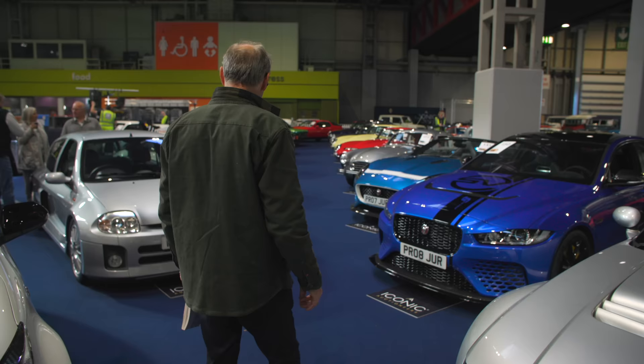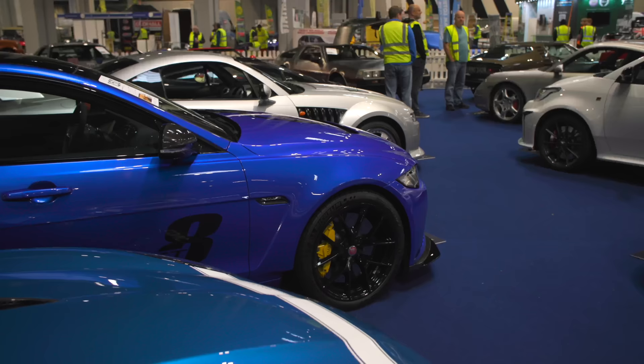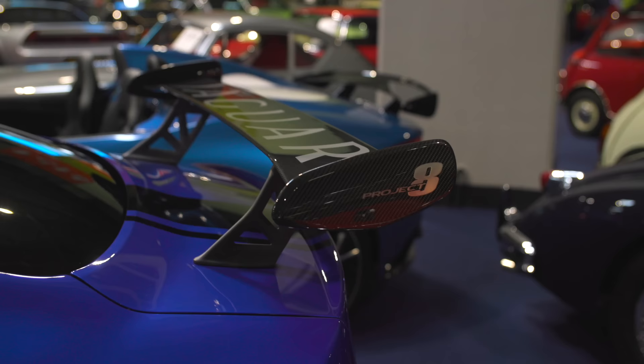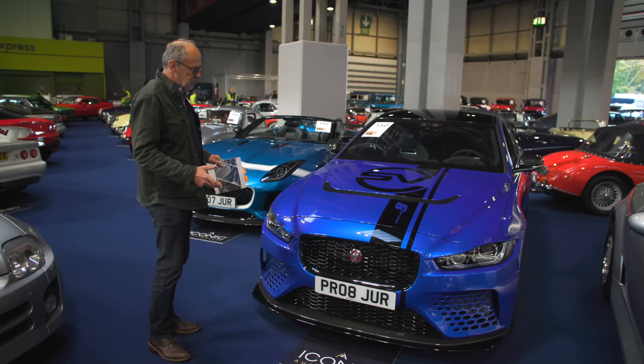Here are a Project 8 and a Project 7, both with hardly any miles — this one has done 106 miles from new. I can't quite understand how they're sitting at around £120,000 — that seems to be where they actually sell. This is a four-seater one, which seems to be more valuable than the two-seater track pack version because it's more usable. Proper sleeper — queue car-esque.